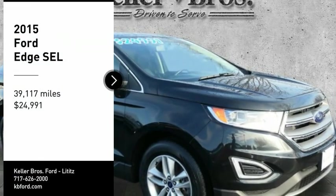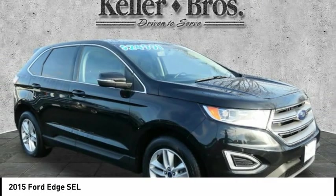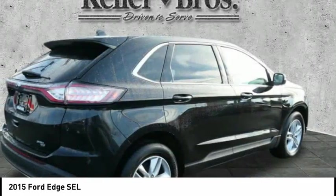Make a great choice today with 2015 Edge. Thrills with more power and MPG. Either way, you're in for an exhilarating experience with Ford Edge.